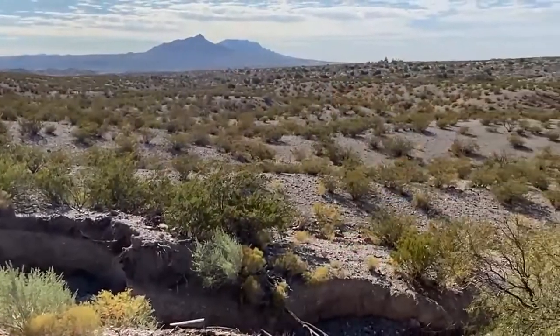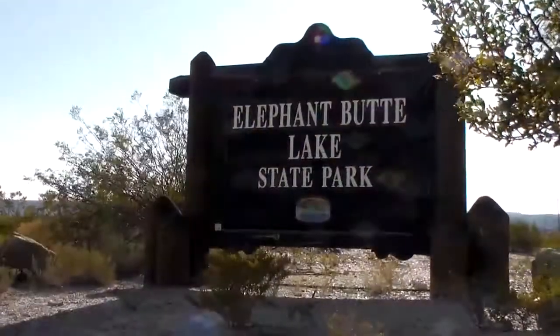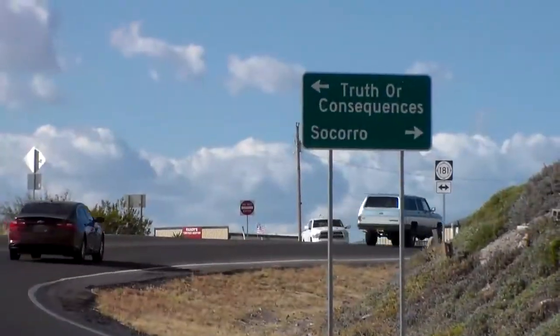Surrounding BLM land allows for miles of hiking and ATV trails, and the park is only minutes away from Elephant Butte Lake State Park or the City of Truth or Consequences.